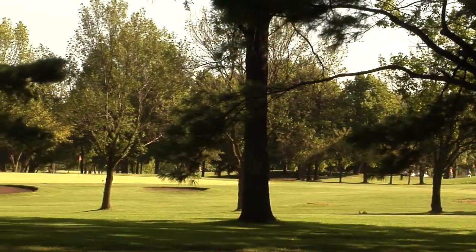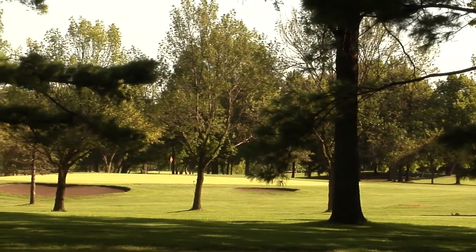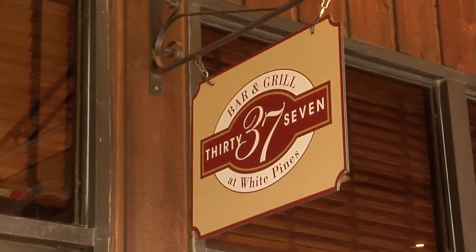That way we'll get a much better product and be more environmentally safe. When you have 36 holes, the logical name for the 19th hole is, what else? The 37 Bar and Grill.